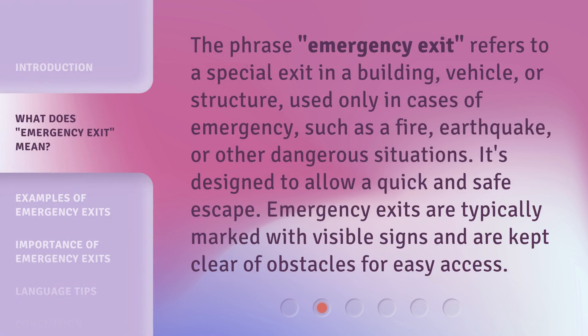The phrase 'emergency exit' refers to a special exit in a building, vehicle, or structure, used only in cases of emergency, such as a fire, earthquake, or other dangerous situations. It's designed to allow a quick and safe escape. Emergency exits are typically marked with visible signs and are kept clear of obstacles for easy access.